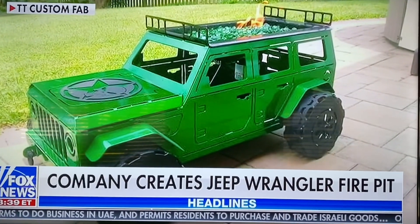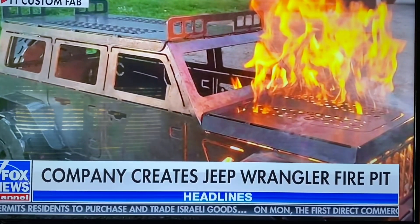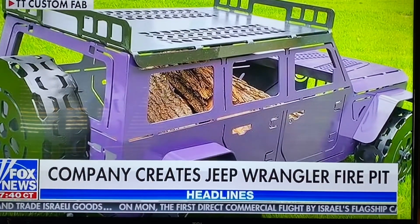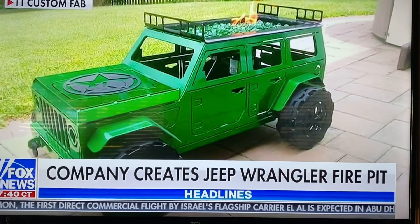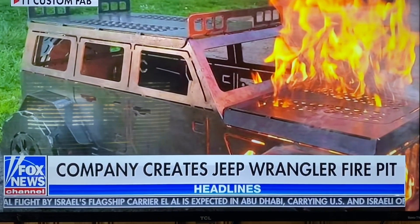A company creates a Jeep Wrangler fire pit. The custom metal pit is up for sale and comes in a variety of colors. You can even choose between a two-door Jeep, a four-door Jeep, and a truck. They cost between $900 and $1,100 dollars, and those are your headlines.